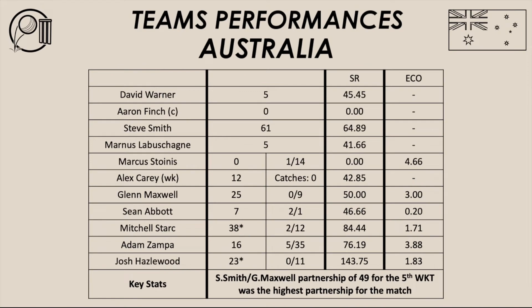Let's have a look at both teams' performances with both bat and ball. We'll start with Australia and their batsmen. Warner 5, Finch 0, Smith 61, Lavashane 5, Stornis 0, Carey 12 and Maxwell 25. That's how the Australian batsmen went about things with the bat in this second ODI against New Zealand.